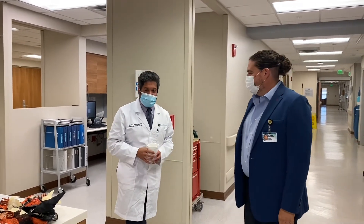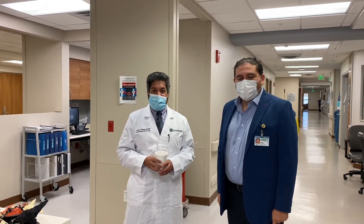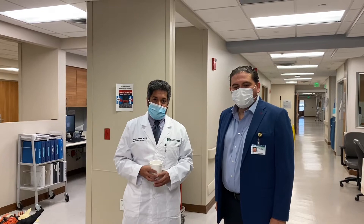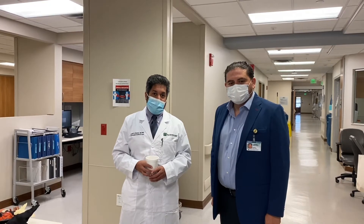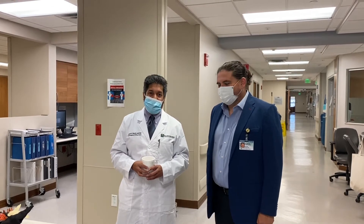We have an eight-bed Neuro-ICU. During your time here, you will have the opportunity to do lots of procedures if you choose. You will learn how to take care of neurologically critically ill patients, as well as some general critical care. I am extremely happy to be here.